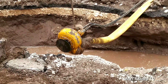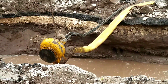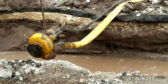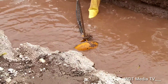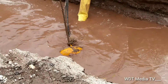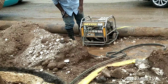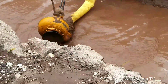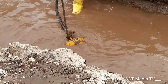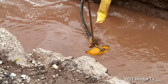This equipment is called a submerged pump. The pump is now submerged back into the water so it can extract more of the water. You can see the pump is being turned on and continuing to extract the water.